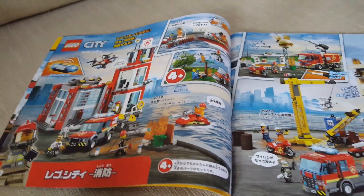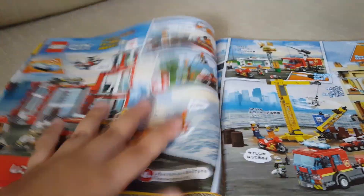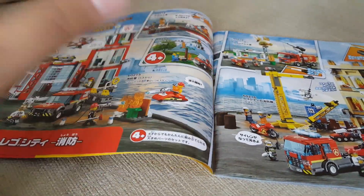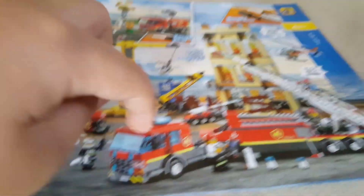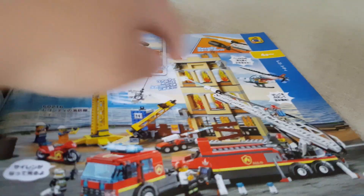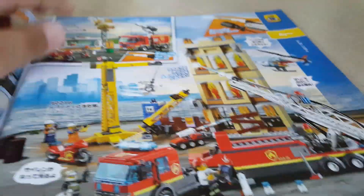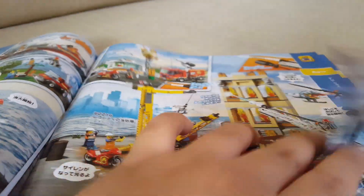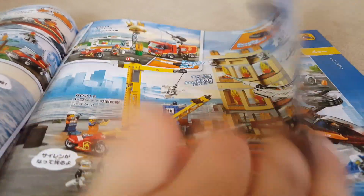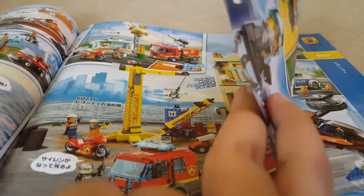Here we have LEGO City fire sets. Some of these are boring but I like the fire truck — the build is really nice. Then we have the Burger Bar Fighter set, which is a really cool set so I'm definitely going to get that. The figures are pretty common, nothing too interesting.